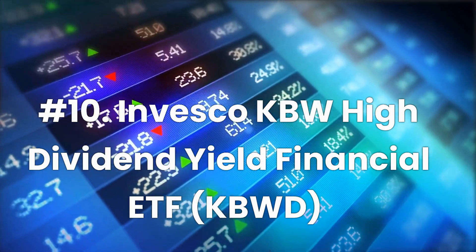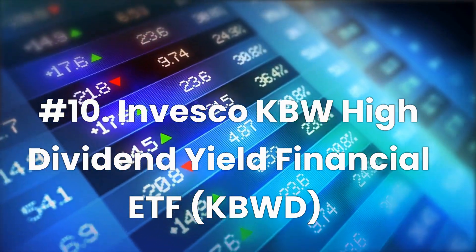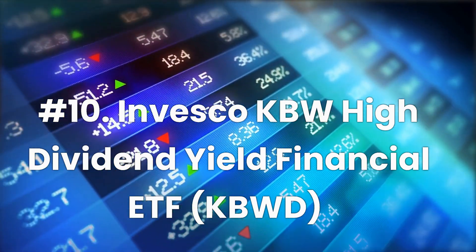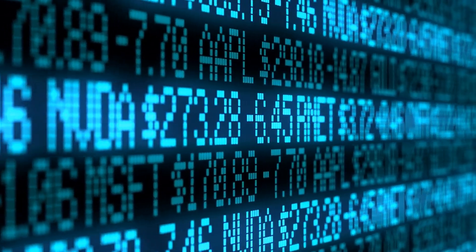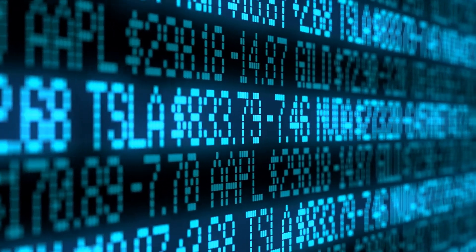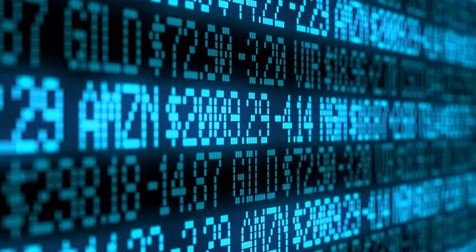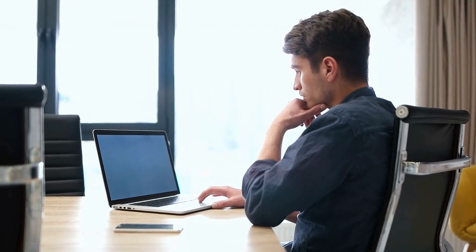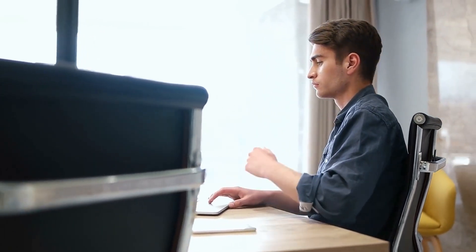Number 10: Invesco KBW High Dividend Yield Financial ETF, ticker KBWD. Expense ratio: 2.59%. Dividend yield: 8.81%. Based on one of the prestigious KBW NASDAQ indexes, the Invesco KBW High Dividend Yield Financial Portfolio ETF is heavily weighted — at least 90% — towards publicly held financial companies, which should perform better in a rising interest rate environment. Holdings include Orchid Island Capital Inc., Chimera Investment Corp., Armour Residential REIT Inc., AGNC Investment Trust, and TCGBDC Inc.